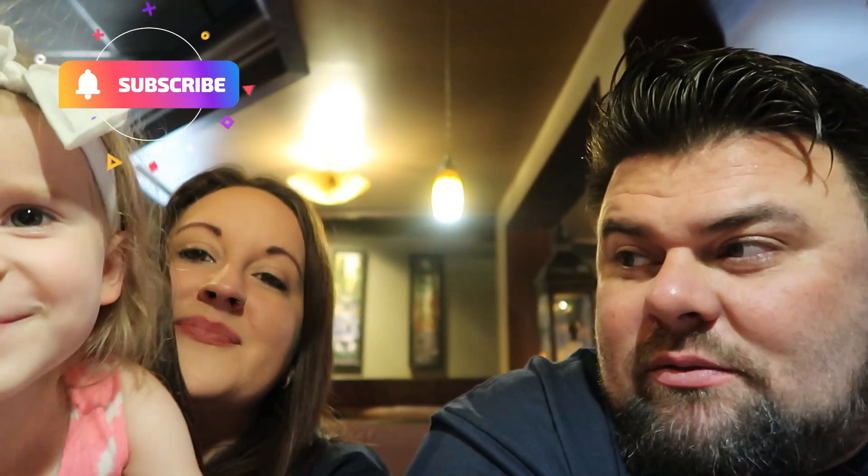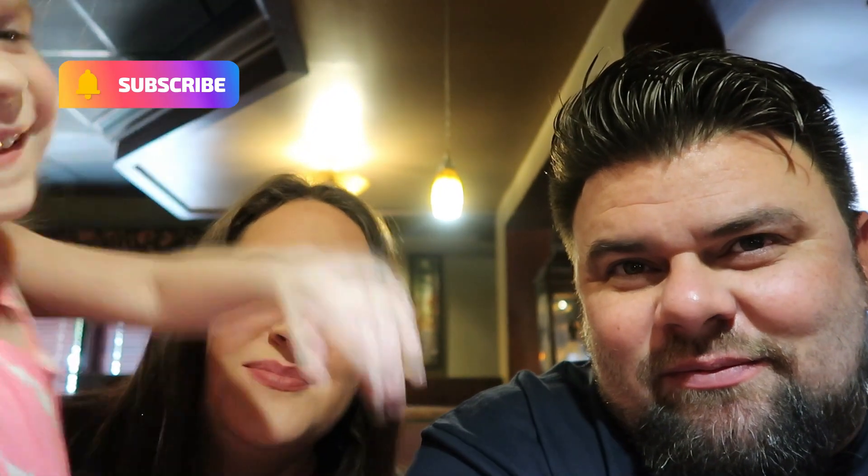If you guys haven't subscribed yet, we'd love for you to. Give us a thumbs up, pick a video, share us with your friends and family — put us on Facebook, text somebody, whatever. All those things are free for you and help us tremendously. Make sure to hit the bell so you'll see our videos. We'll see you next time, guys — bye, peace out.